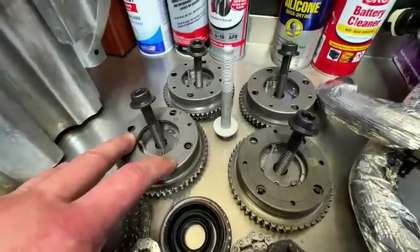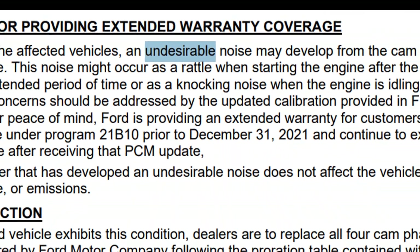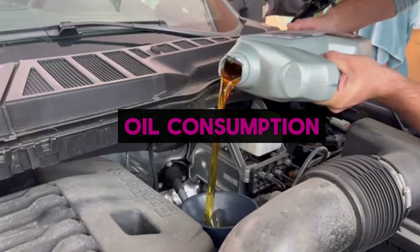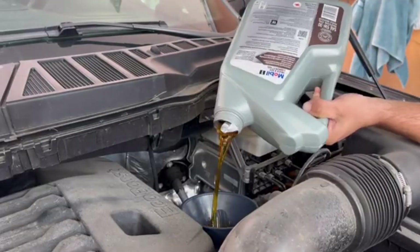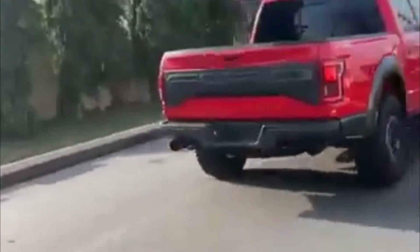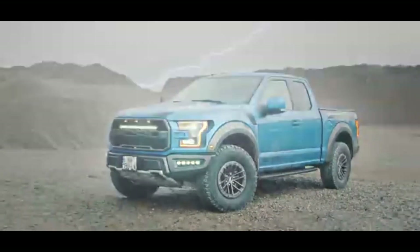While Ford often described the issue as undesirable noise, a subset of owners reported it preceded much more serious failures, including an engine jumping time and subsequent contact between pistons and valves. Closely related to timing system concerns are oil consumption faults that affected certain high-output versions. Ford issued a targeted technical service bulletin for excessive oil consumption on some 2018–2020 F-150 Raptor and 2019–2020 F-150 Limited models equipped with the high-output 3.5-liter EcoBoost.